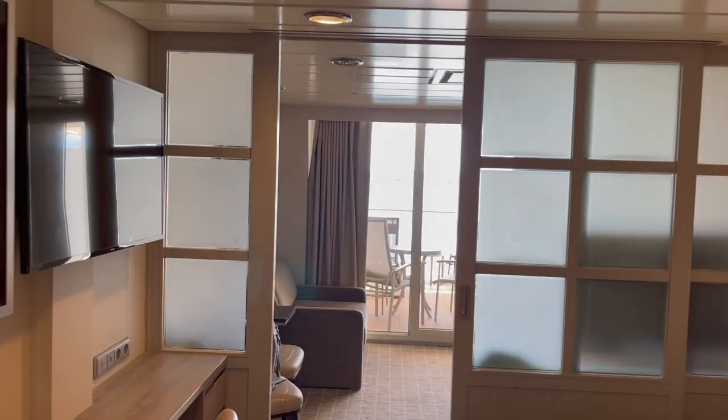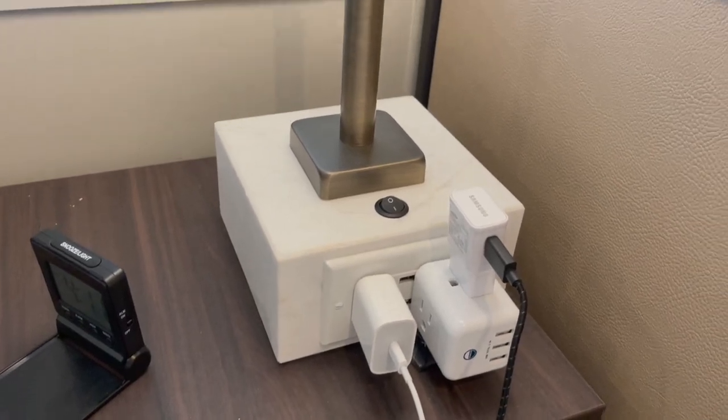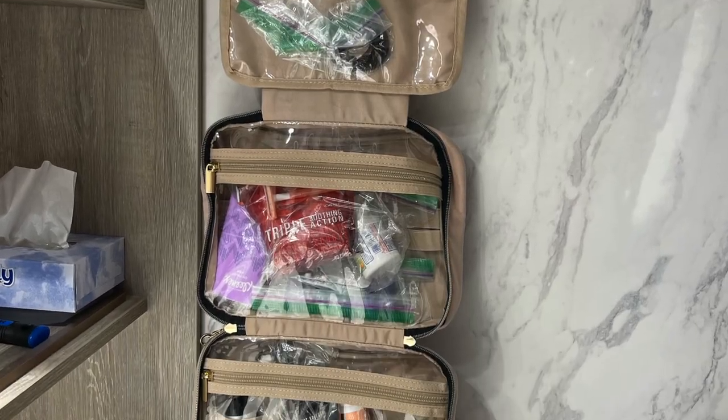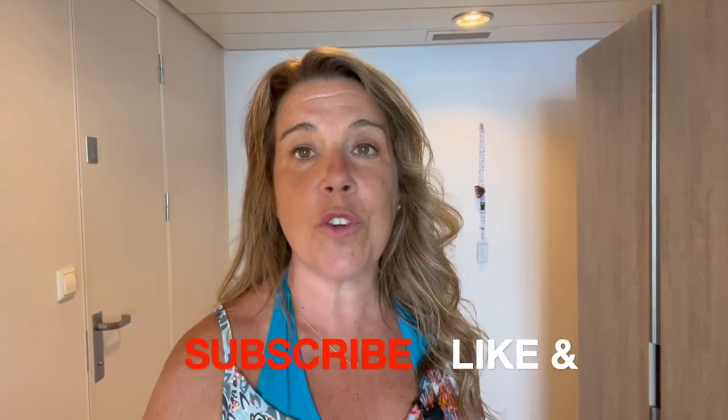I'll show you around the cabin and tell you the story of how this ended up happening along the way during this video. We used a lot of different items to make this space feel like our own and be really functional. Whether you have a small inside cabin or a larger veranda cabin, all of these tips and tricks can be super useful for you.